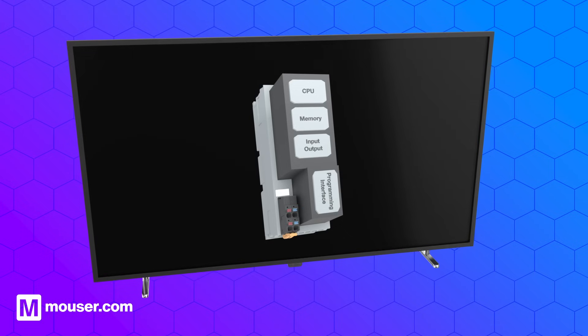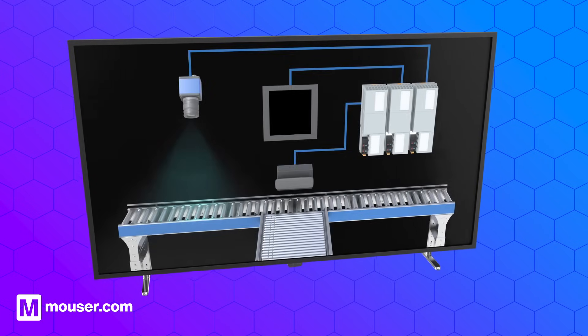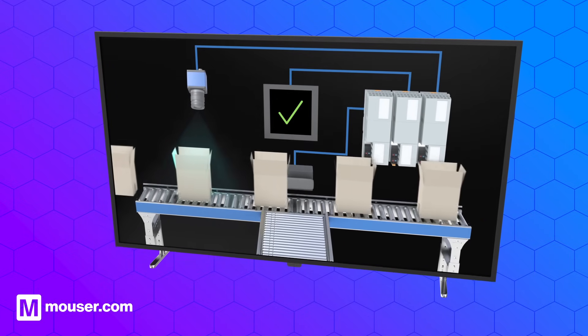A PLC is composed of essential components, including a CPU, memory, input and output modules, and a programming interface. The CPU, functioning like a brain, processes the program stored in memory, comprising logical instructions written by engineers.